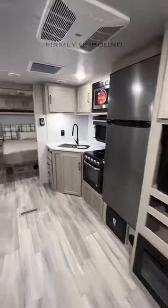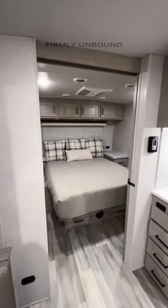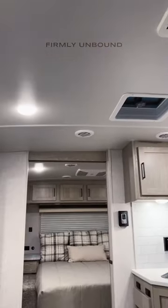Your TV, kitchen area, and a huge bedroom space with a wardrobe slide-out.